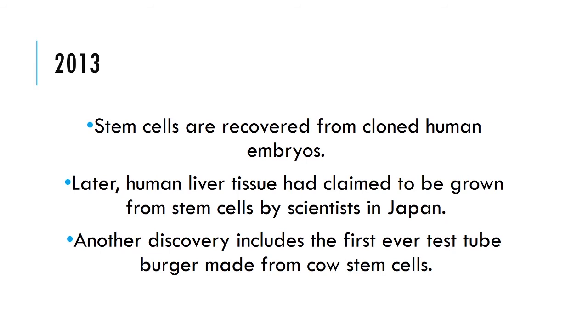In 2013, stem cells were recovered from cloned human embryos. Human liver tissue was claimed to be grown from stem cells, and the first ever test tube burger was made from cow stem cells.